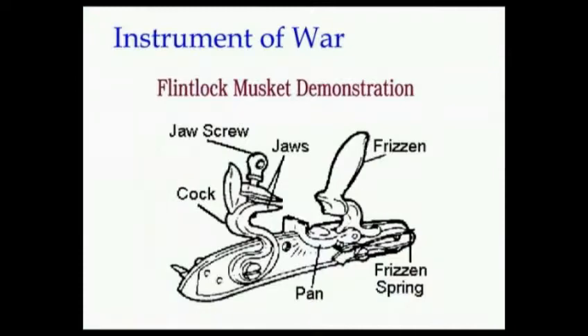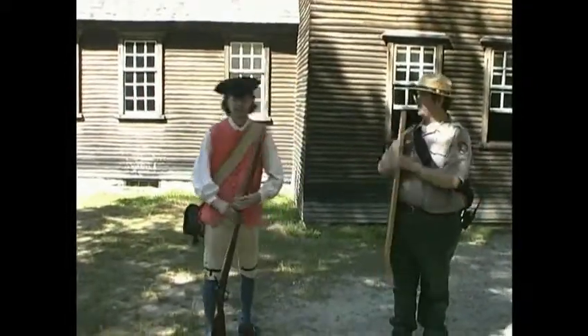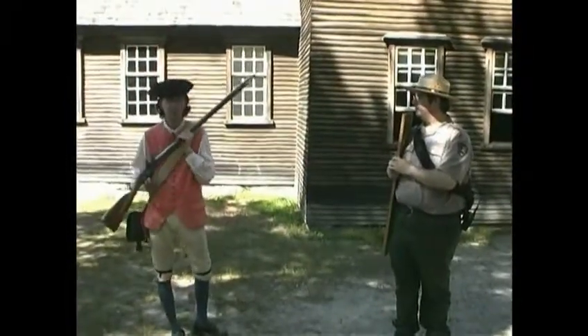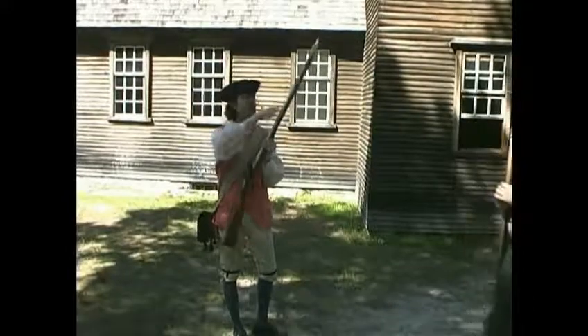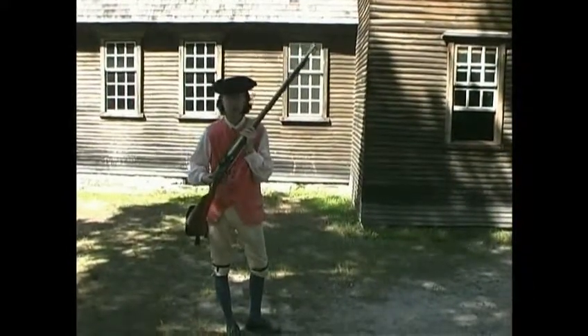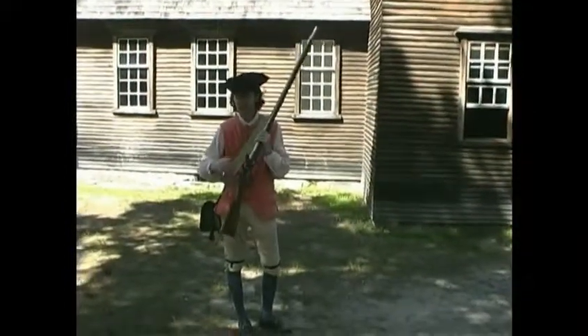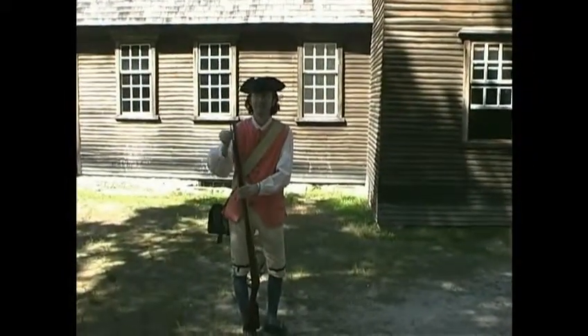Welcome to the Hartwell Tavern, part of the Minute Man National Historic Park. My name is Tim — I'll be your friendly park ranger and musket demonstrator today. Hope you're enjoying the walk; it certainly is a good day for it. The musket — a replica of the colonial musket I hold before you today. There are just three main portions of the colonial musket: the lock, which is the firing mechanism; the stock, the wooden portion; and the barrel. When I pull the trigger today, it's going to set off a number of different reactions that will hopefully result in a successful fire. The first thing we do is make sure the musket is unloaded.